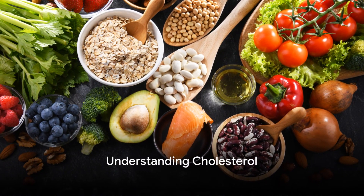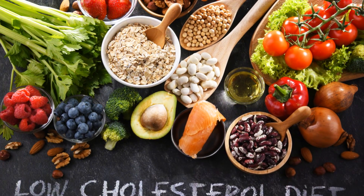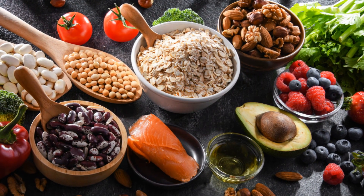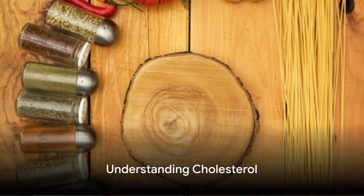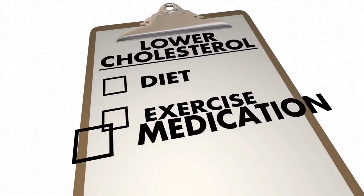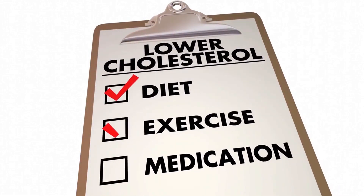Ever wondered how cholesterol affects your health? How it quietly sneaks into your system, potentially causing issues like heart disease and stroke? Today, we unravel the mystery of cholesterol and reveal how you can keep it in check naturally, using the power of food and exercise.